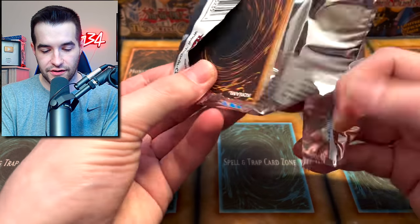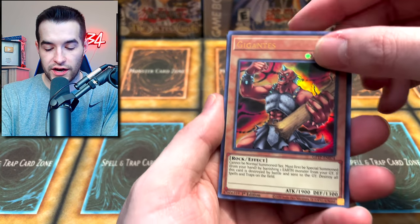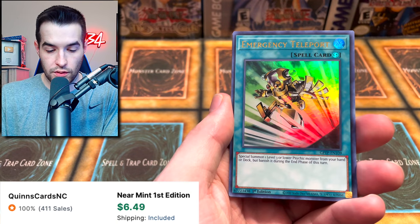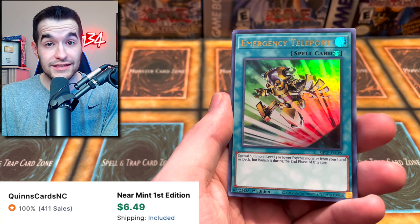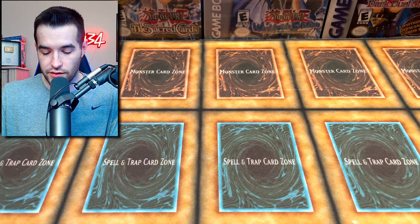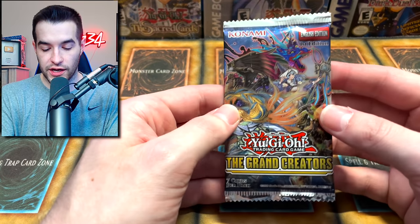Ghost from the Past packs — not a ton, so we're not expecting anything crazy but it would be nice. Gigants, Gear Town — decent card — Mind Mole, Emergency Teleport — very expensive card — and a Starry Knight Ceremony. That's a pull! We'll take that.